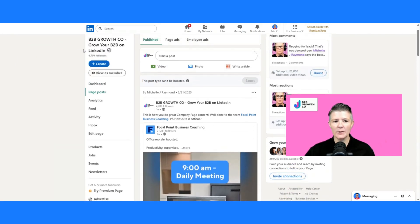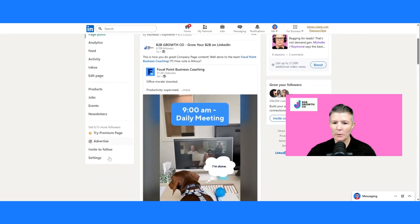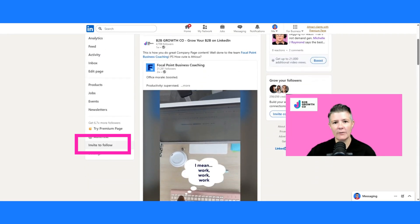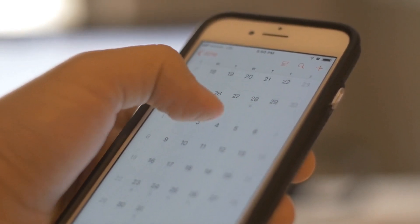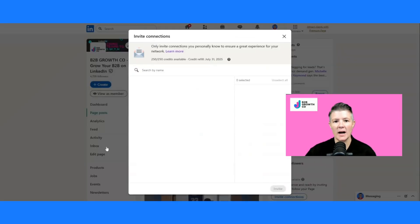Now we are going to scroll down into the left-hand menu which we have here, and down the bottom it's hidden — it is all the way second last — 'Invites to follow.' That's where you're gonna go. Put a note in your diaries for every single month to go and check this out and take full advantage of these invites.